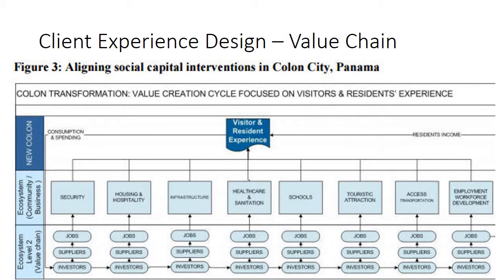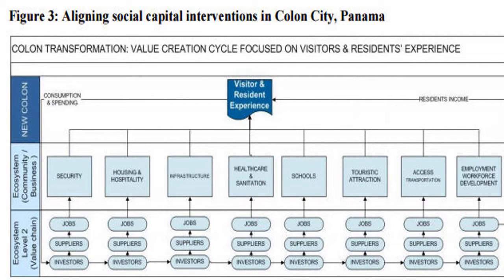For example, how is the experience of a visitor or resident of a city? It depends on a series of factors. When we examine it, we see security, housing, infrastructure, healthcare and sanitation, schools, touristic attractions, access, and employment. Each one of these creates jobs, suppliers, and opportunities for different companies and investors if they all work together, aligning their resources to deliver the client experience.